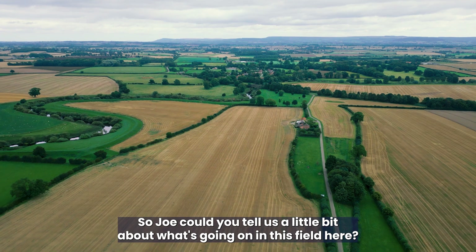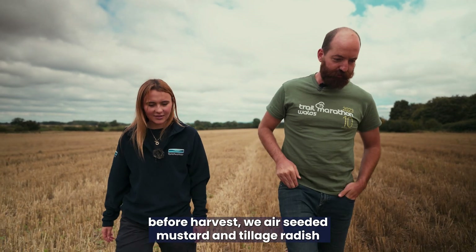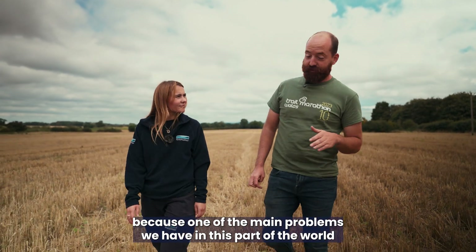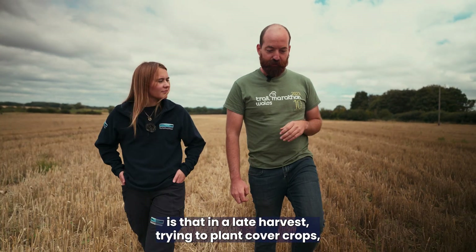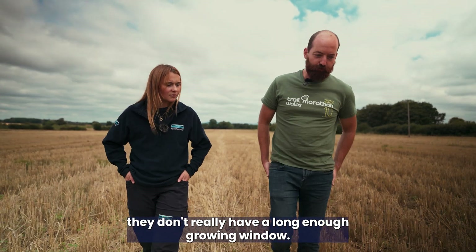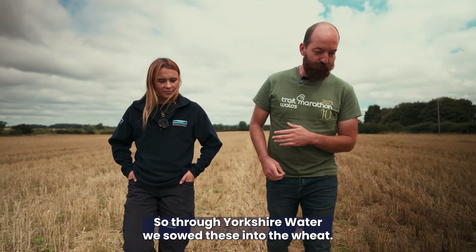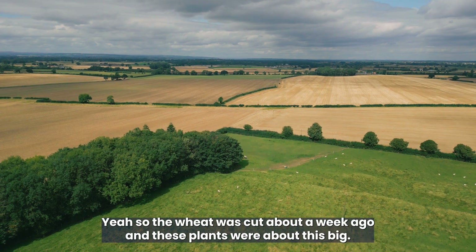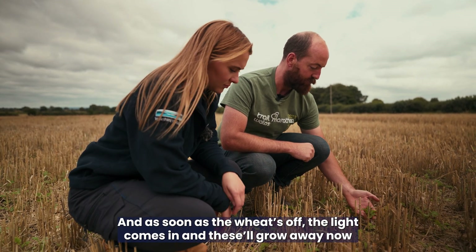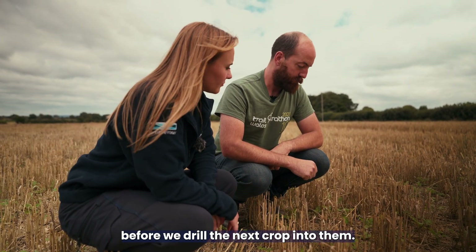Joe, could you tell us about what's going on in this field? This was a crop of wheat, and about three weeks ago before harvest we air-seeded mustard and tillage radish. One of the main problems in this part of the world is that with a late harvest, if you plant cover crops in late August or September they don't have a long enough growing window. So we wanted maximum efficiency out of them — through Yorkshire Water we sow these into the standing wheat. The wheat was cut about a week ago, and these plants will grow away quickly once the light comes in. Hopefully they'll be up to this height before we drill the next crop into them.